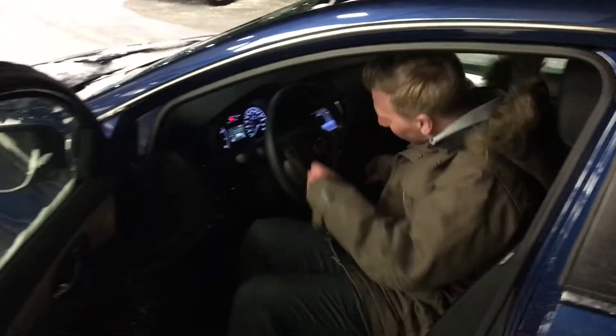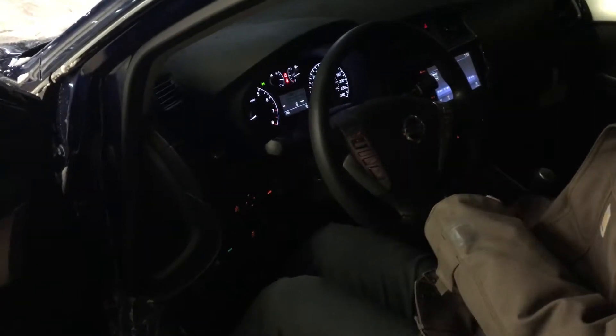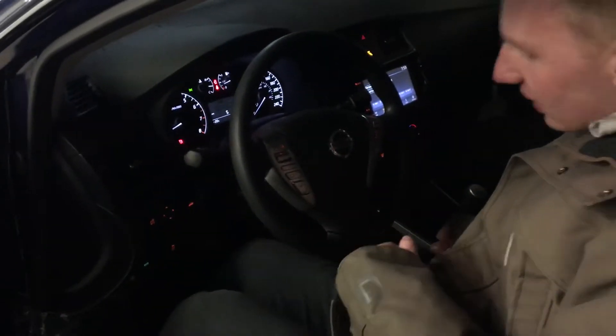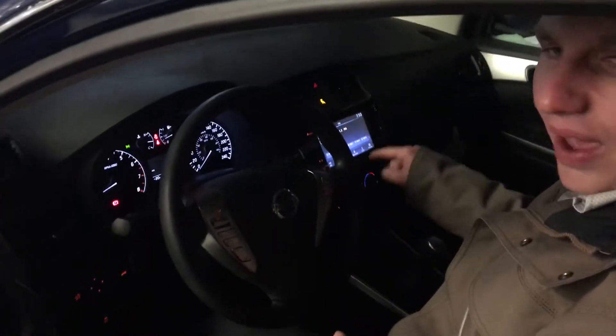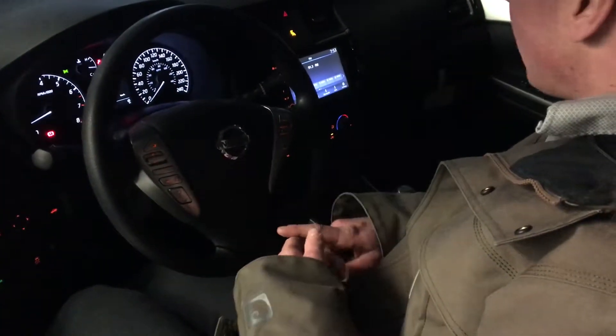Coming on to the inside, you'll have your advanced drive assist display up here, housing lots of helpful information like your average speeds, your fuel economy, outside temperature, everything like that. We also do have Bluetooth controls on the steering wheel here. And new for 2019 we do have a 7 inch display here housing lots of helpful information for our media.